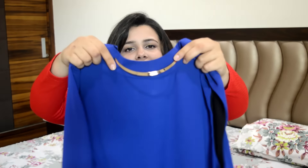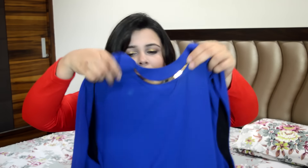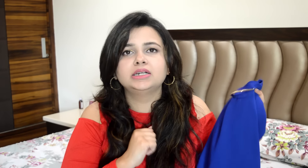I got this jumpsuit from Madame. They had a flat 50% off, so I also got a pair of t-shirts for nightwear and gym wear, and then this jumpsuit. I absolutely love it — it fits me really well. It doesn't have cut-outs, so you can easily wear it for family gatherings without getting conscious. It has a cuff attached, so you don't have to accessorize it. It's a little tapered and has a flap which hides all the fat. I got it for around 800 or 900 rupees, and I think it's quite a steal.